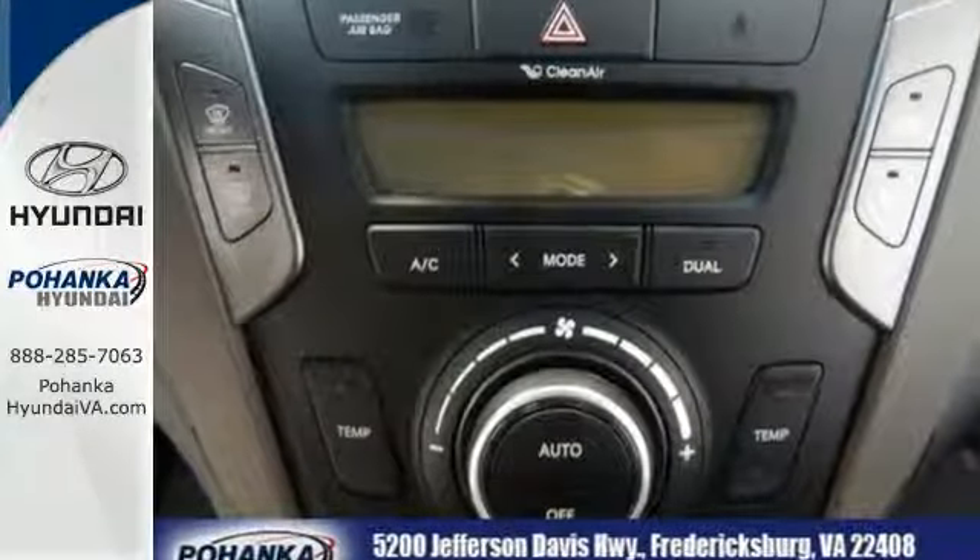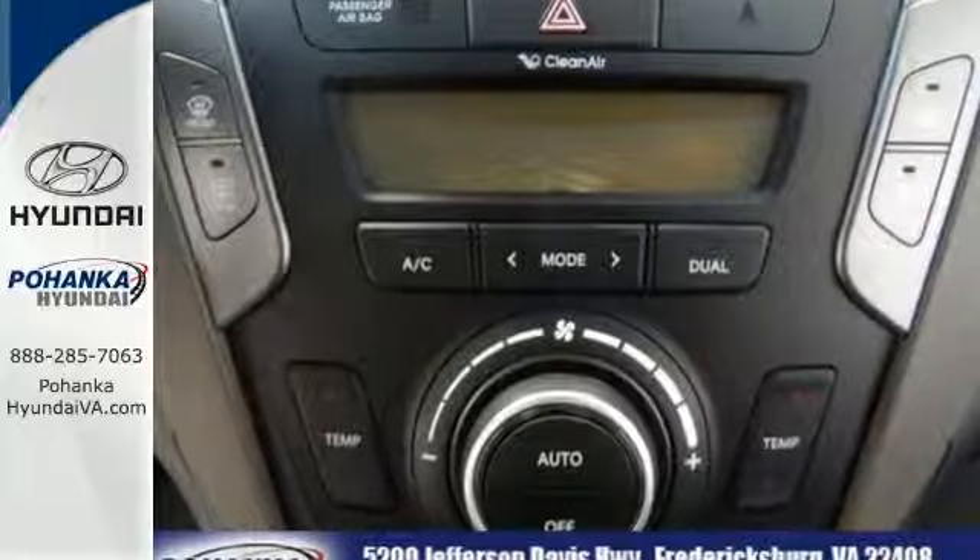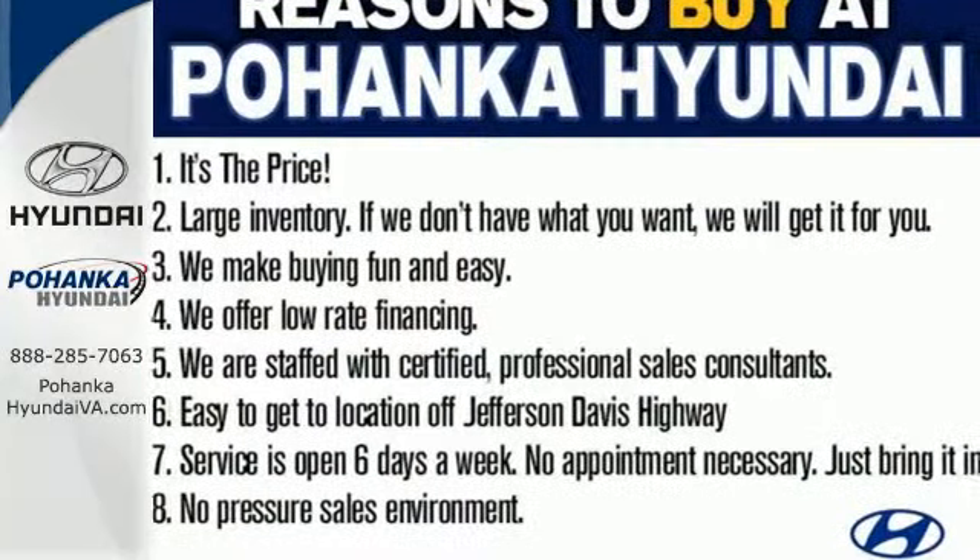Make short work of your to-do list and make the good times last longer. This Santa Fe is ready to impress.